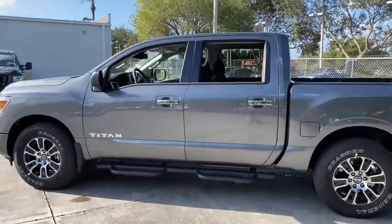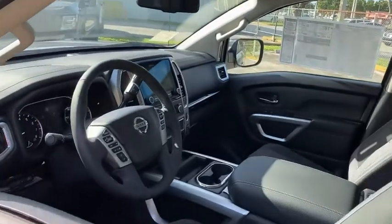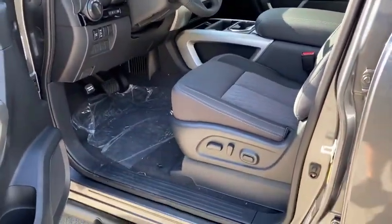Here are some of this vehicle's great options: backup camera, anti-lock braking system, lane departure warning, steering wheel audio control, traction control, stability control, keyless entry, Bluetooth, power steering, adjustable steering wheel.